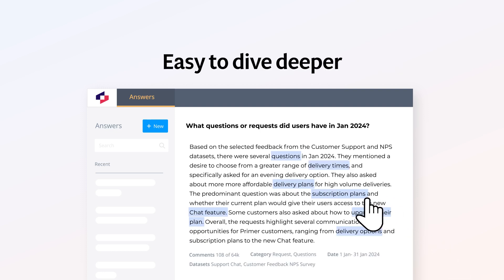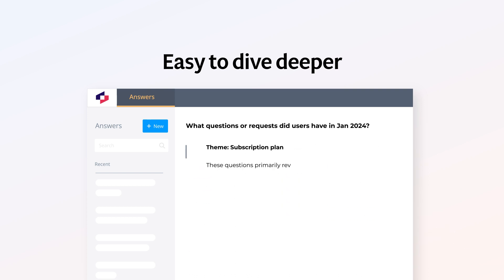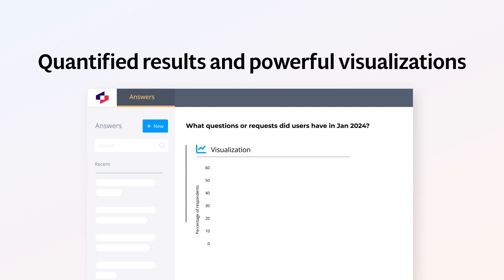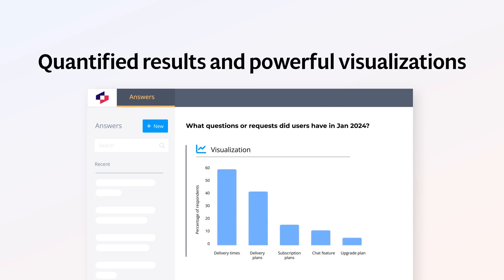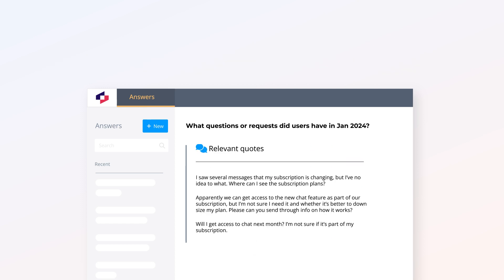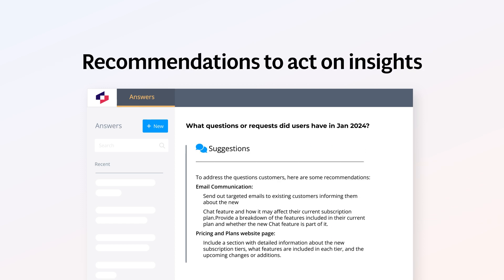It's easy to dive deeper by simply clicking into a theme for more specific detail. It's all backed by quantified results, powerful visualizations, and verified customer quotes. Plus, you can get recommendations to act on these insights.